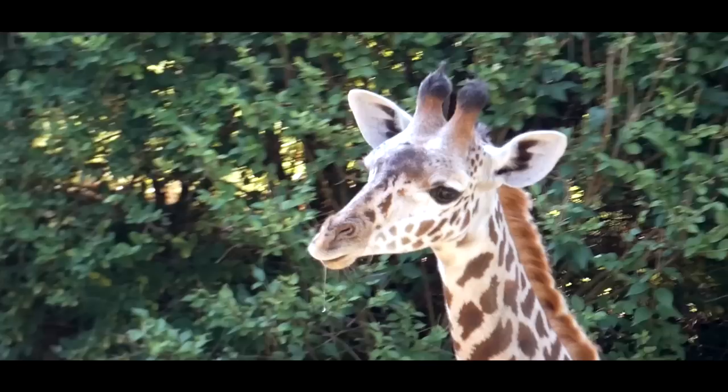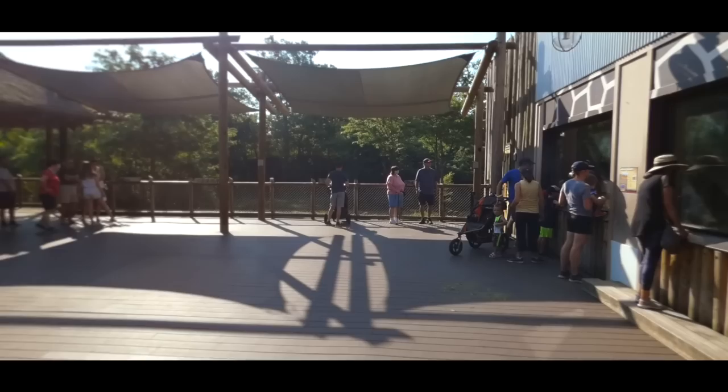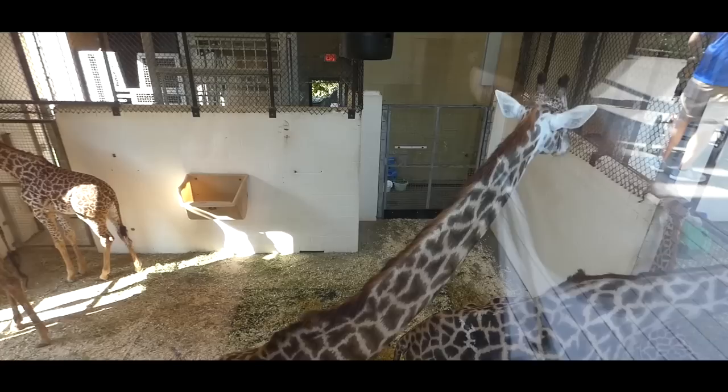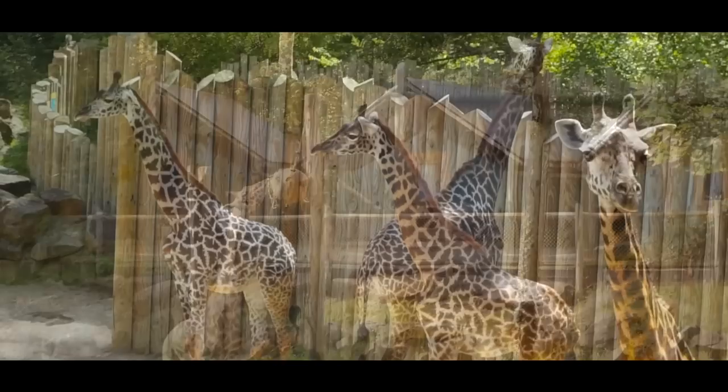Believe it or not, Cincinnati was the first place in the country to breed them way back in 1889. Your main view is an observation deck with essentially nothing stopping the animals from coming right up to you. Not only does this allow you to get eye level with them, but of course you can feed them at certain times. And over here you can get a clear look at their indoor stalls. The best time to look in here is during the winter's Festival of Lights when it's dark out. Probably the best thing about this exhibit is the campsite in the back where families can actually stay overnight and awake to a giraffe's footsteps and possibly a lion's roar.